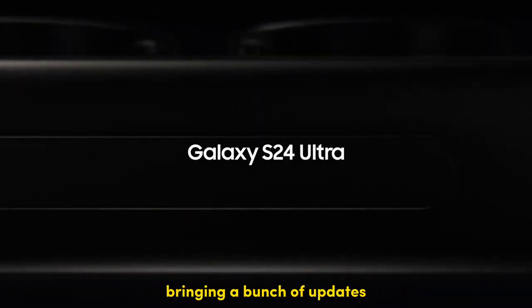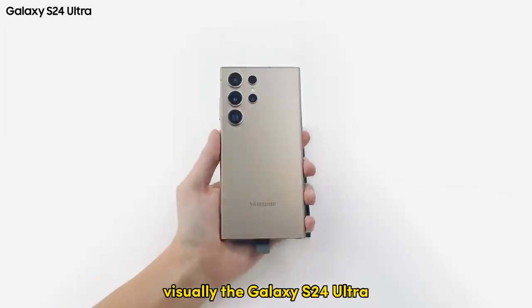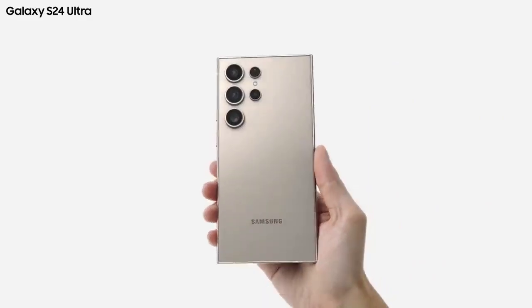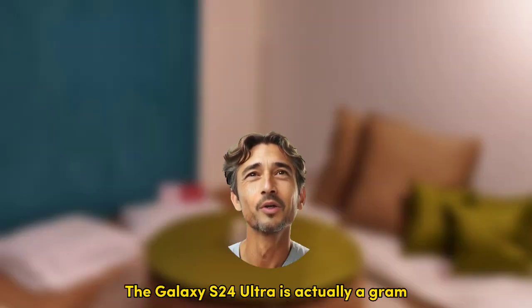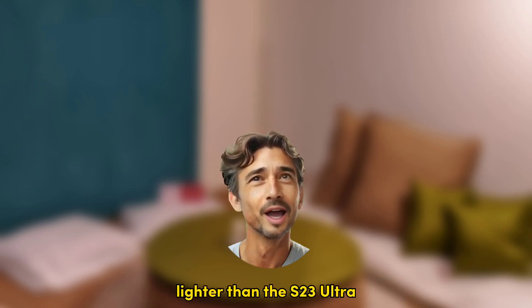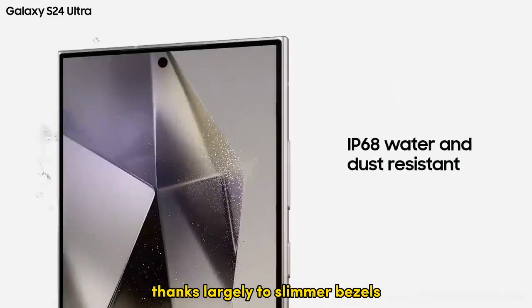The Samsung Galaxy S24 Ultra is here, bringing a bunch of updates while maintaining its predecessor's formula. Visually, the Galaxy S24 Ultra looks very similar to the S23 Ultra, but there are notable changes. The frame is now made of a titanium alloy instead of aluminum. Titanium is more durable and scratch-resistant than aluminum without increasing the weight — the Galaxy S24 Ultra is actually a gram lighter than the S23 Ultra. The new Ultra is a bit thinner and shorter, thanks largely to slimmer bezels.